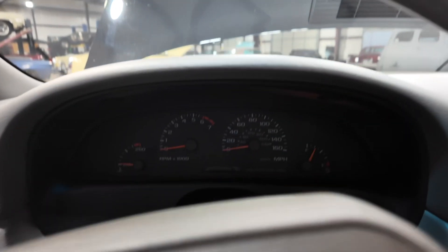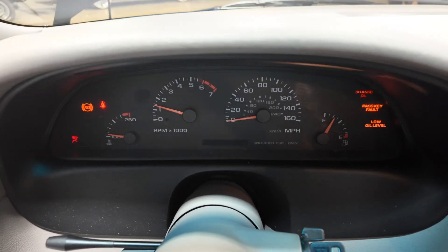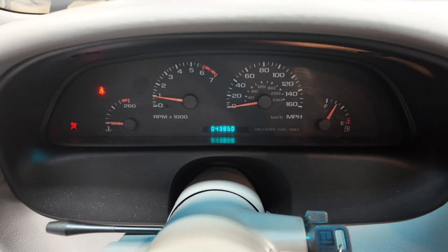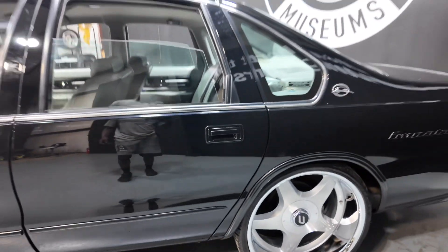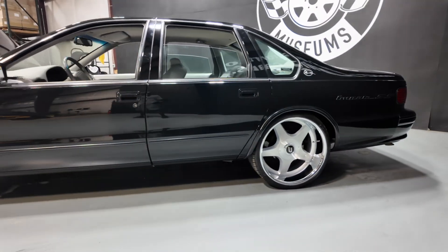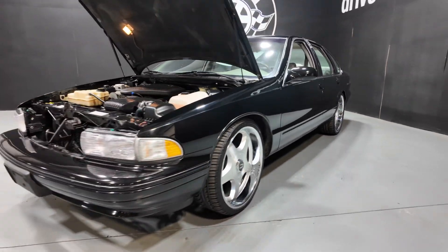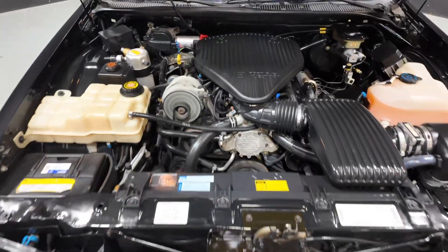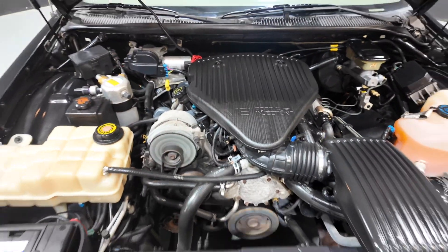Let's fire her up. As you can see she reached a little over 43,000 miles. Make sure y'all check out RollerMuseums.com — we got over 100 detailed photos. If you want a more detailed video, make sure y'all go visit the RollerMuseums YouTube channel and check out all the car reviews.